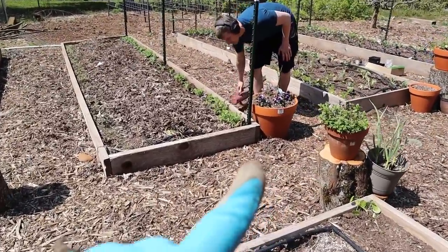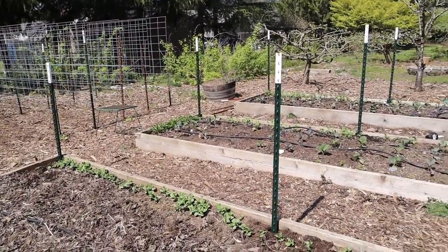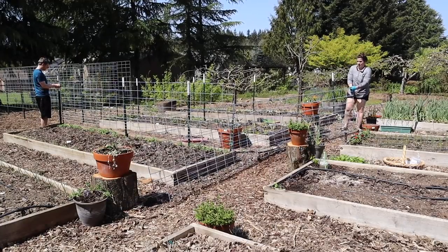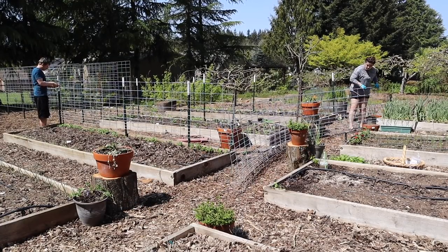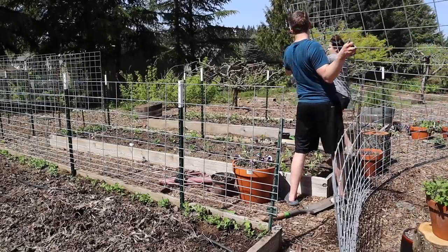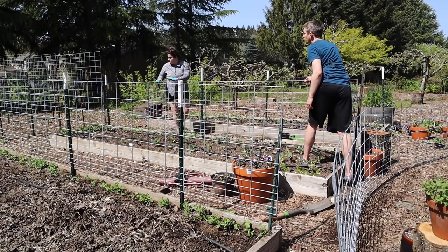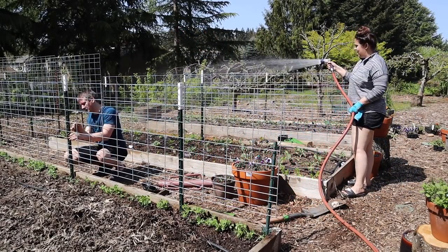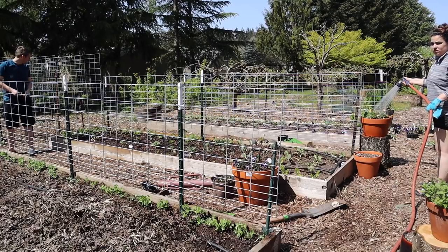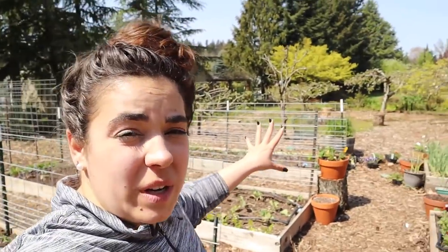Josh put all the T-posts in and then we attached the hog panels. It was definitely easier with two people, especially since I had already planted in the bed. I had been bummed ever since I put my peas on the right side of the bed, but Josh made a really good point: the way the sun comes into my backyard, the shade from this trellis is going to fall on the walkways and not on the bed. The previous two years my peas were shading out the bed. I'm actually really glad I planted them on this side. Super productive — we got three trellises up.